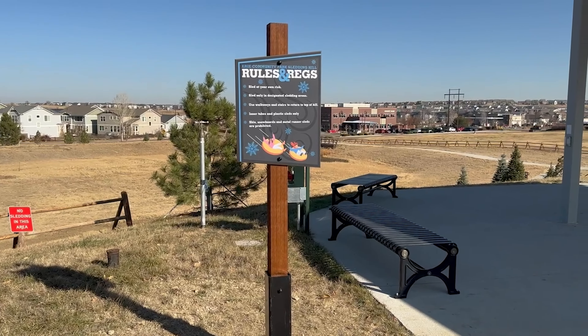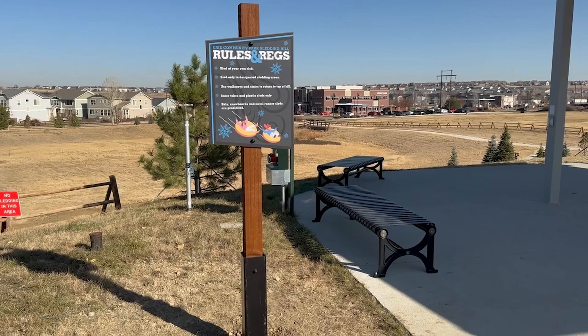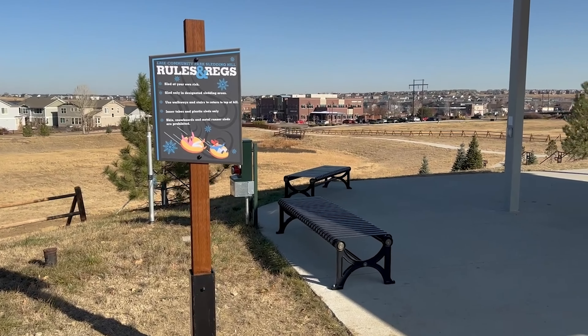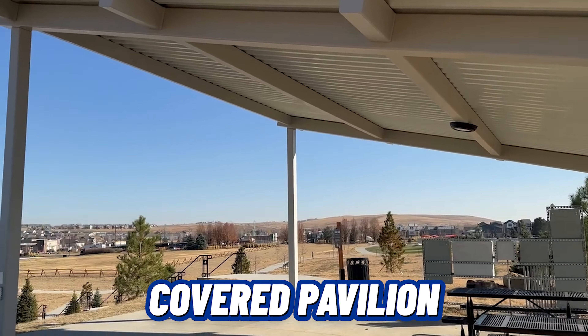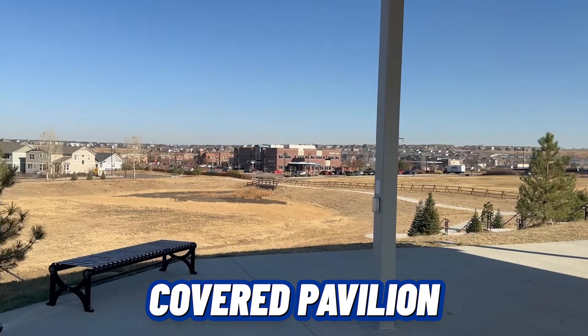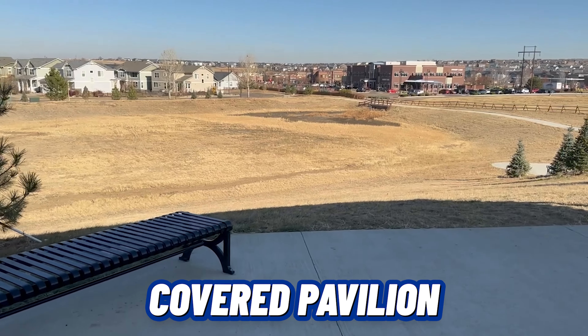So this is a really fun thing that Erie decided to do — there is a dedicated tubing hill, so we're going to go check it out. There's a covered pavilion right here, and then you can see the dedicated little hill. It's really fun.